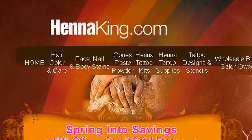You can also try www.hennaking.com, especially the page 'How to Use Henna.' Here's the link.